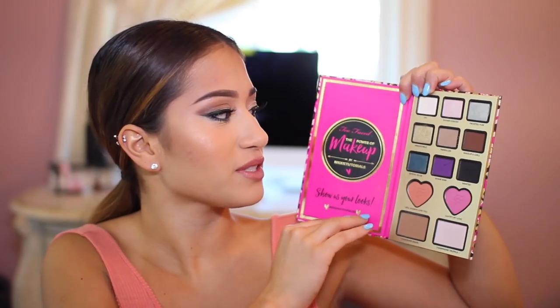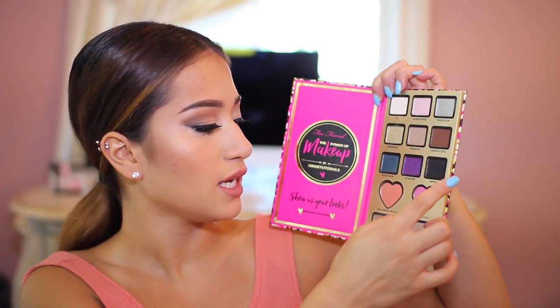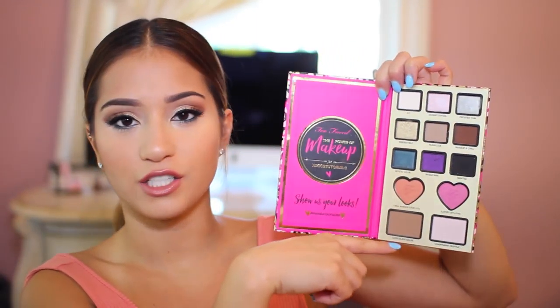It comes with nine eyeshadows. I used Ivy, Irresistible, Painkiller, Makeup and Chill, and Mystic Hour as well as Wanted. And then for my blush, I used this one right here. So it's the nine eyeshadows, and then the two blushes, the Chocolate Soleil bronzer which is my favorite, and then the Champagne Truffle highlight.